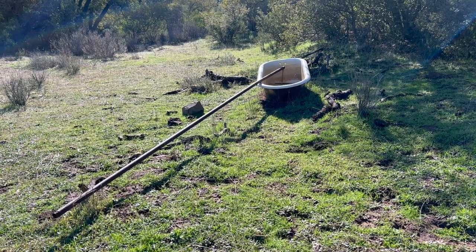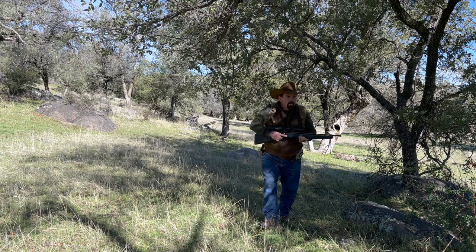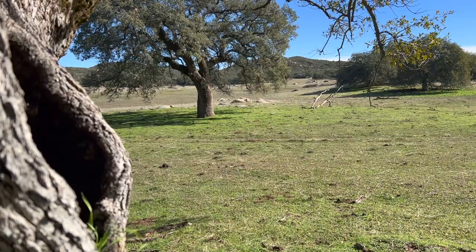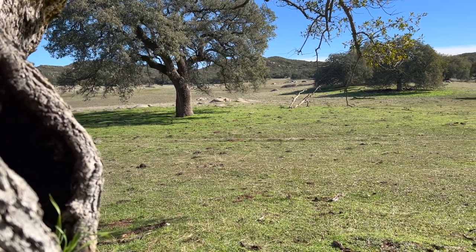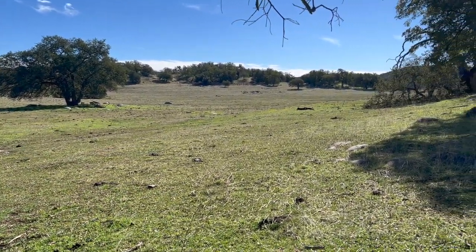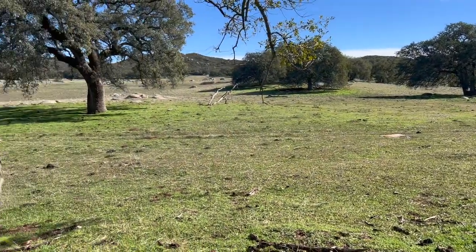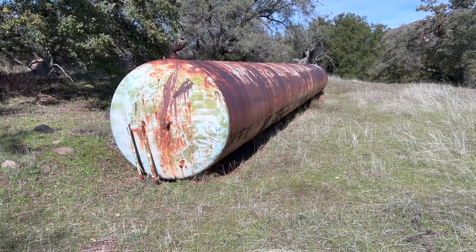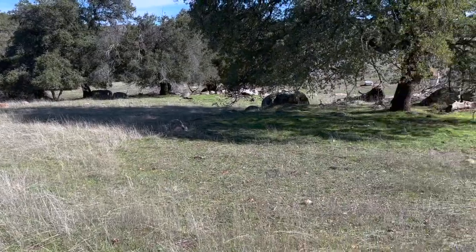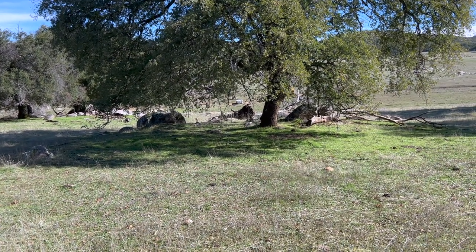A lot of folks give California a bad rap for being all movie stars and Cadillacs, but just a little bit out of town and it's just like this — there's a lot of California that is just like this. Just beautiful. Here's a little relic of time gone by on the ranch — a huge water tank, and if you look down this way, there's an old wash tub that I think fed that to keep the cows watered back in the day.